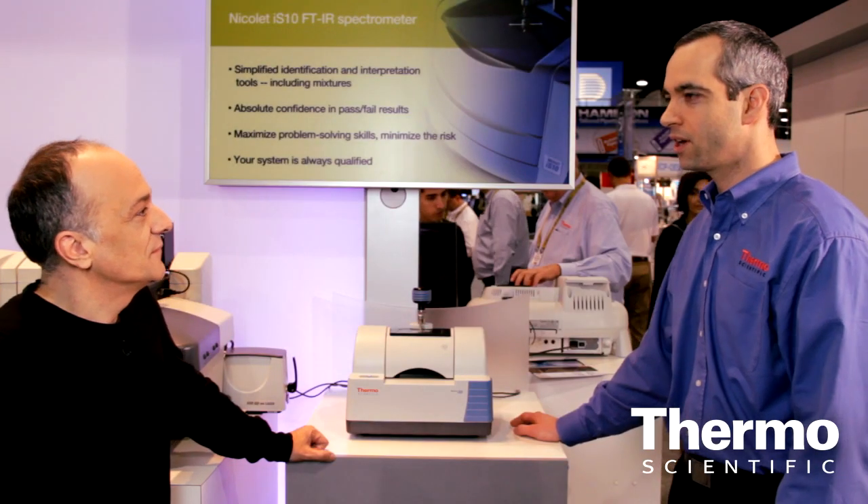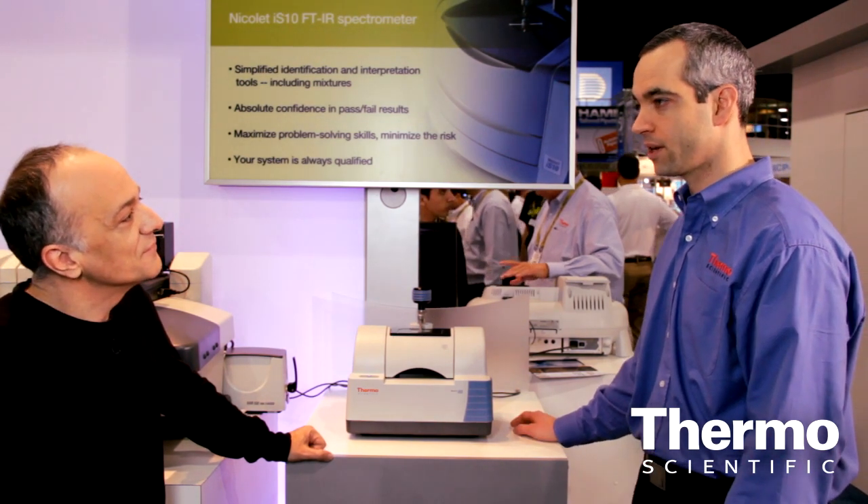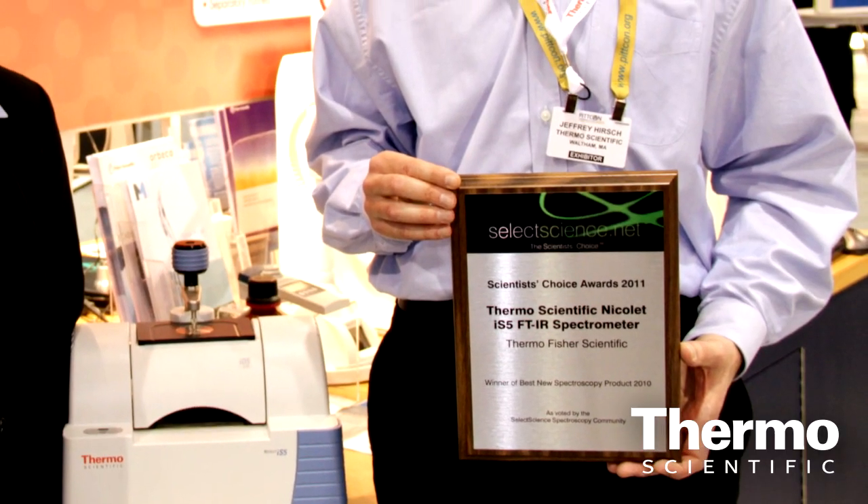We have long-established leadership in this space, but we were just recently recognized by scientists. Yesterday at PitCon we received the SelectScience.net award for the best spectroscopic product in 2010. This is a scientist's choice award, which means the people who nominated us and voted for this product are in fact our customers — the scientists who have clearly shown that this particular product is meeting their needs very well in the FTIR space. It's been a thrill for our team to be recognized in that manner for the Nicolet IS-5.